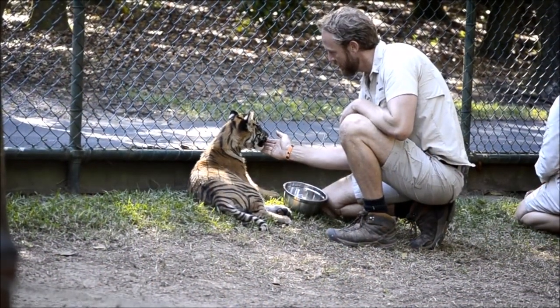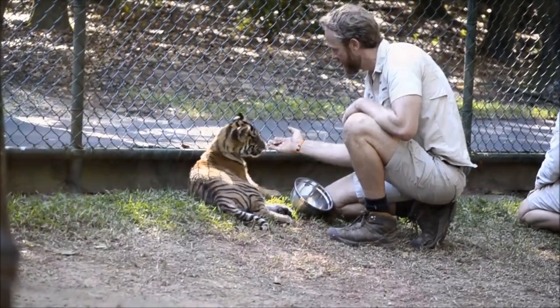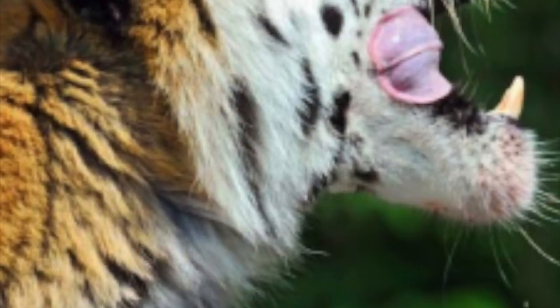Tigers are carnivores, which means they eat meat. A full-grown tiger eats 30 to 40 pounds of meat a day.